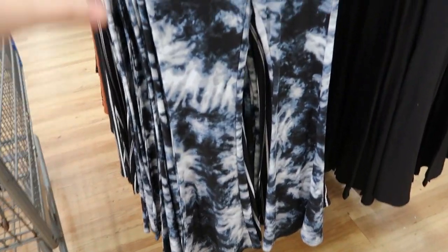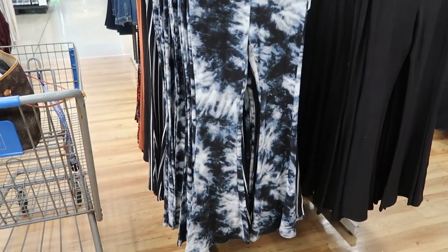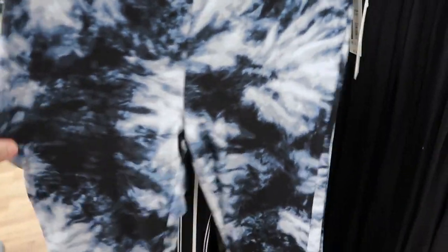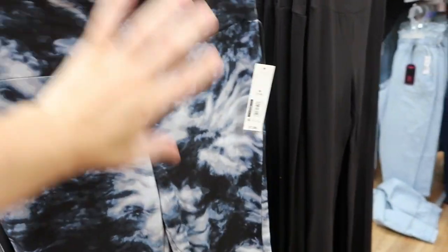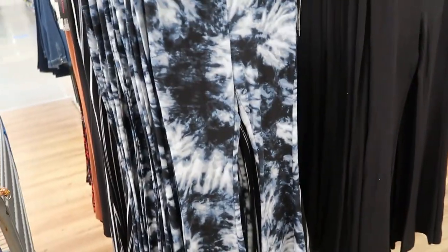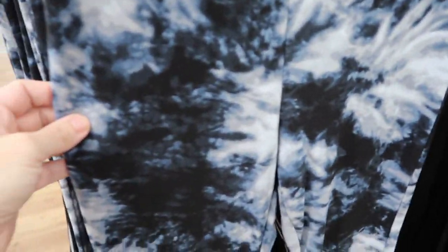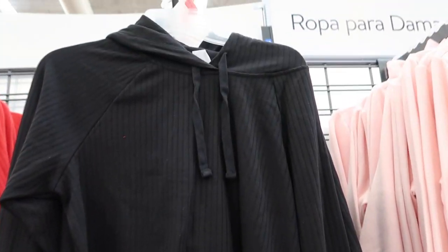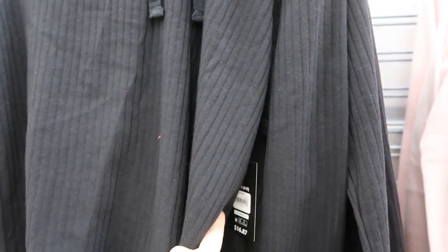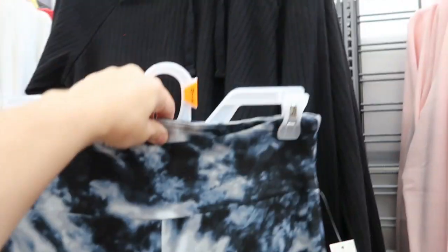There are also some new prints in their flared leggings — a microfiber material like usual but I love this tie-dye. They're $7.88. I like sizing up one in these — this is the medium and they'd be an okay fit but I like more room in the hip area, so I'd probably get a large. These would be so cute with just a little black hoodie. Here they are with the black ribbed Avia hooded top — it looks really cute together.